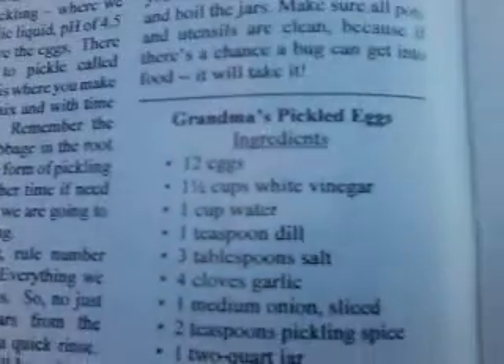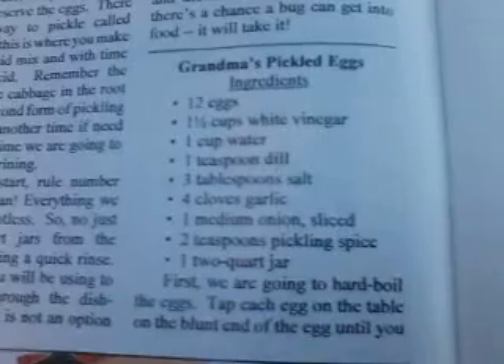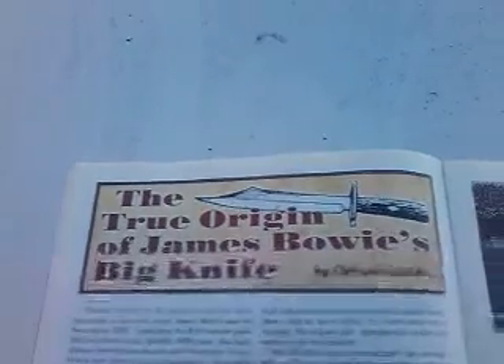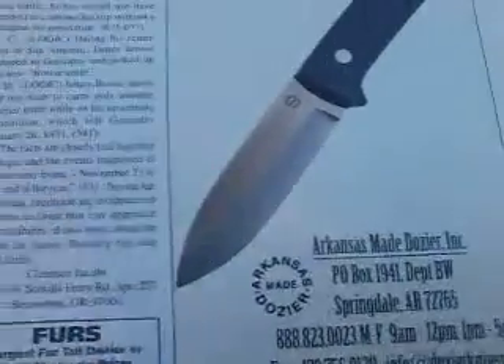It says making grandma's pickled eggs — if you like pickled eggs, it gives you a recipe right here. There's grandma's pickled egg recipe — I'll give you a few seconds so you can copy that. It talks about making the two-piece takedown bow, and gives the story of the true origin of James Bowie's big knife, which I thoroughly enjoyed reading.